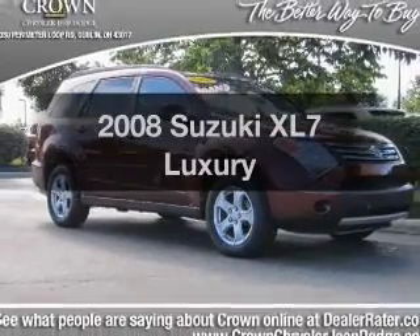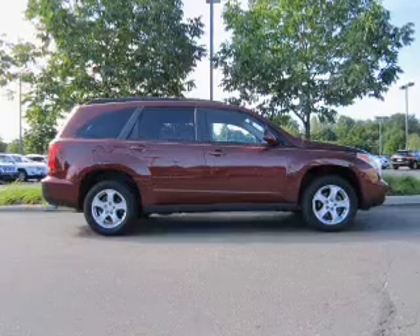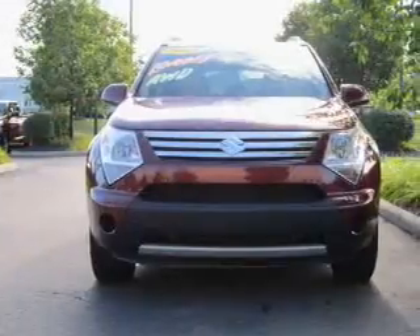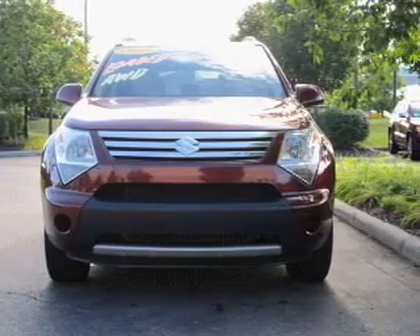Get noticed in this 2008 Suzuki XL7. If you're looking for an automobile with great attributes, look no further. With a solid six-cylinder engine connected to a smooth shifting five-speed automatic transmission, premium wheels give a more luxurious look.